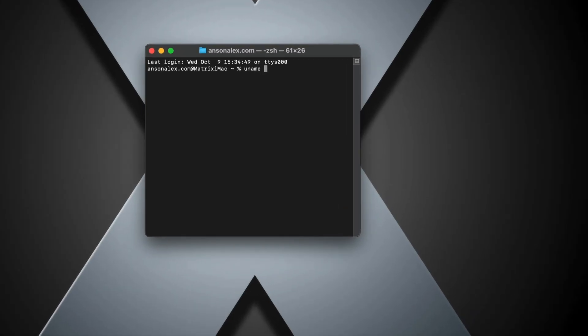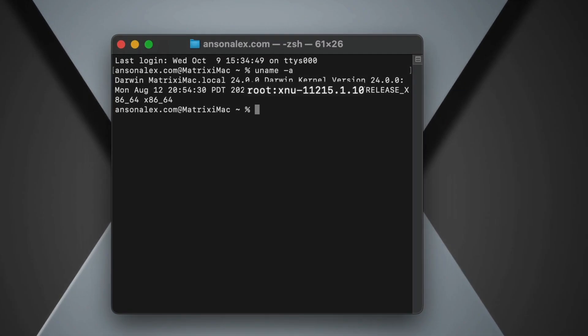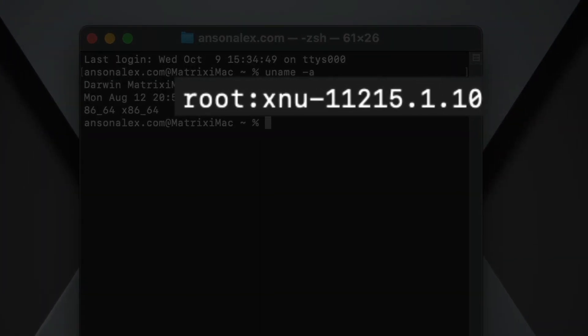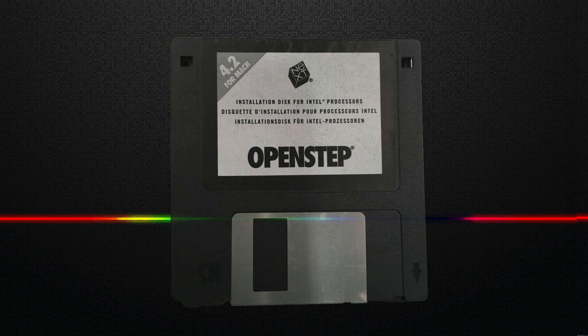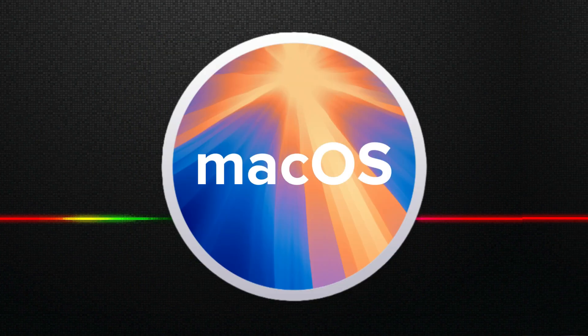So go ahead and type it into the terminal: uname -a. When you see that reference to XNU deep in your file system, remember — it's not just some old piece of code. It's the foundation that propelled Apple from a struggling underdog to a tech giant. It's the very same kernel that powered NeXT Step, then Mac OS 10, and now Mac OS. Apple may have dropped the X, but the X didn't drop Mac OS.